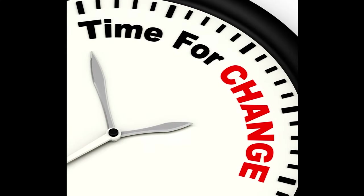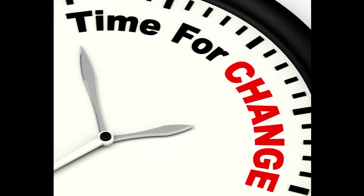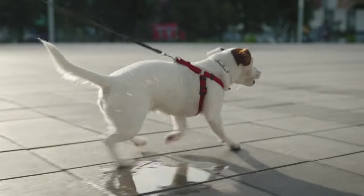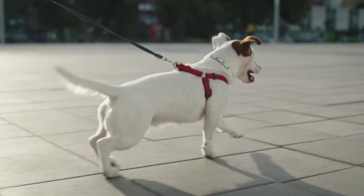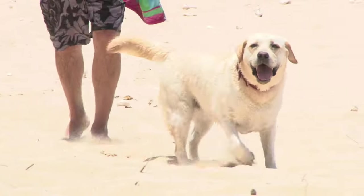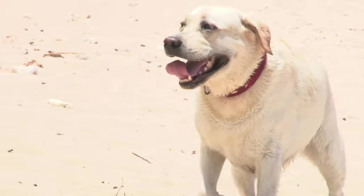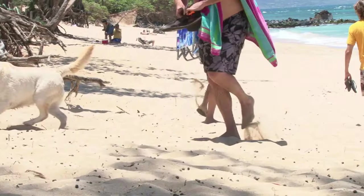This video will equip you with the knowledge and techniques to transform your walks from a battle of wills into a bonding experience for you and your dog. Understanding why dogs pull: before diving into training techniques, it's crucial to understand why dogs pull on the leash. Here are some common reasons. First, excitement — dogs are naturally curious creatures, and the world outside is full of fascinating sights, sounds, and smells. This excitement can manifest in pulling as they try to reach something interesting.